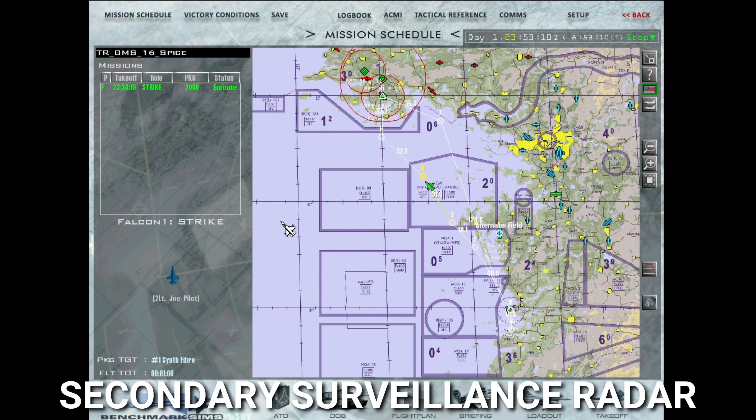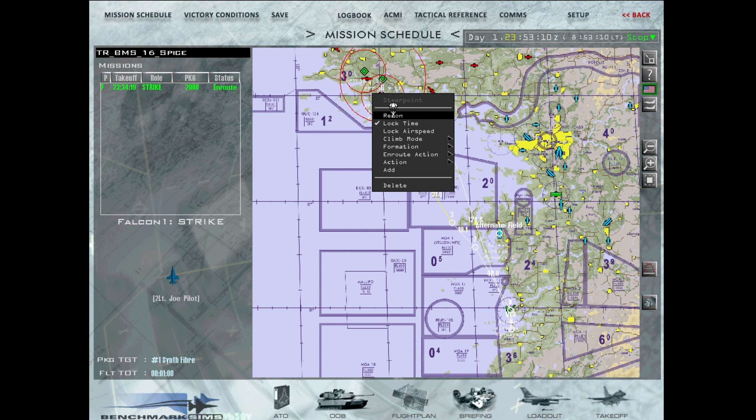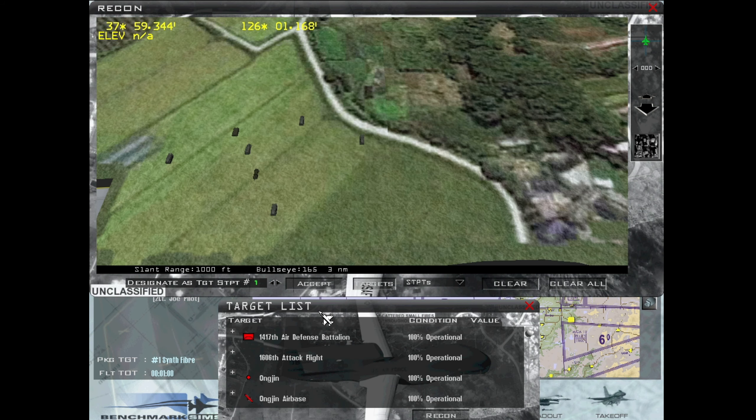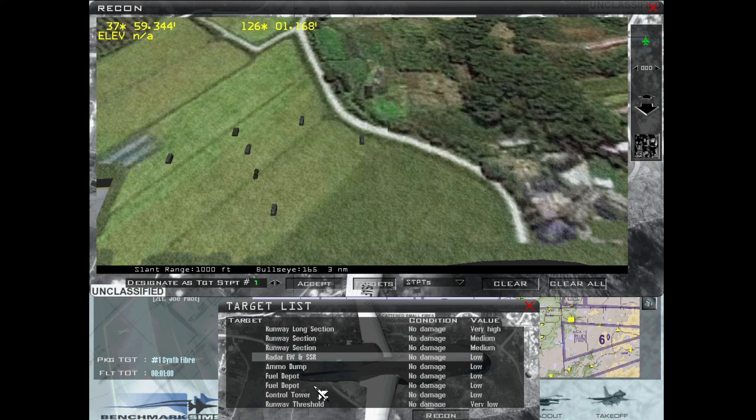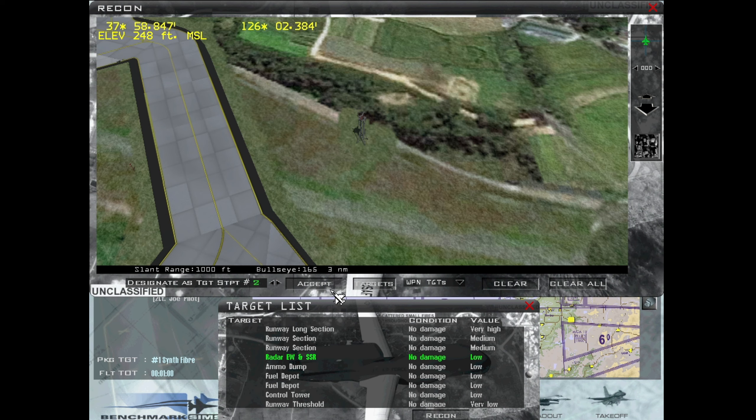Our objective is to destroy the control tower and SSR radar at Anjin Air Base. Recon the area, expand the Anjin Air Base target list, and select the control tower. Select weapon targets and accept the control tower as weapon target 1. Select the SSR radar from the target list, increment the target number, and accept the radar as weapon target 2. Open the DTC to review and confirm the weapon targets.